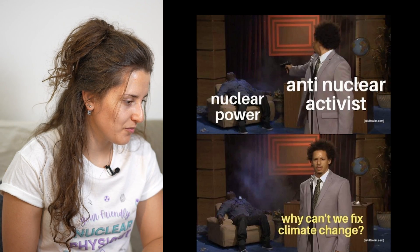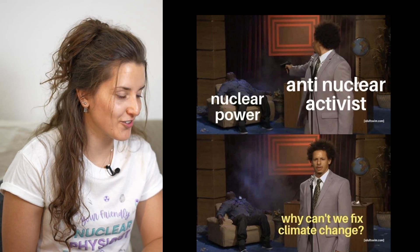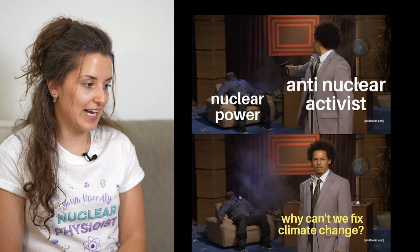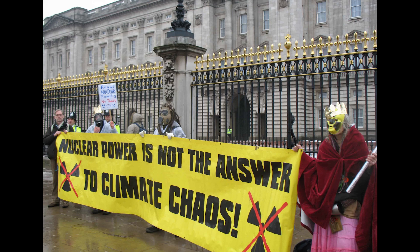Nuclear power versus anti-nuclear activism — why can't we fix climate change? Also quite accurate. If you are an environmental activist, you cannot be anti-nuclear, in my opinion. You have to be educated and understand the benefits that the nuclear industry can bring to the countries that use nuclear power. It makes no sense nowadays, in 2022, to talk about CO2-free, fossil fuel-free energy production without including nuclear power in the mix.